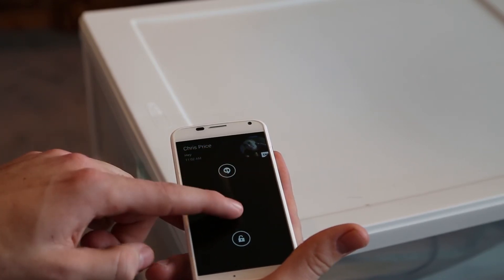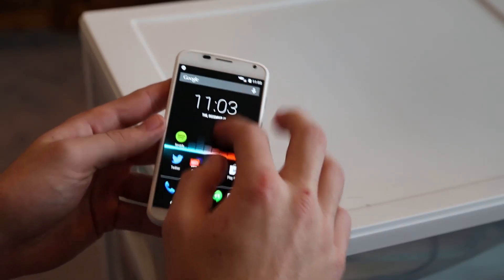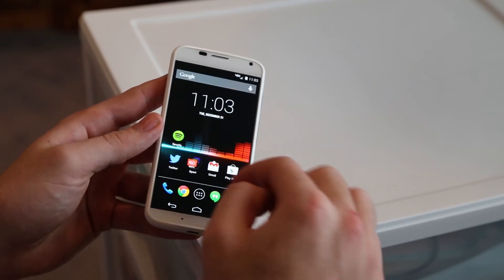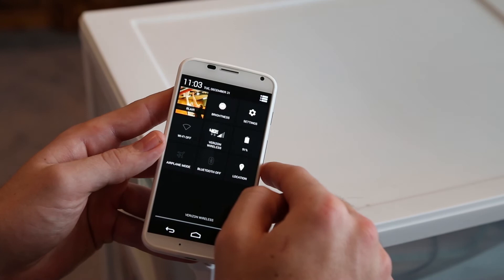I think for a first-time Android user coming from an iPhone or something like that, this is one of the best phones you can get because of the price, the compact size, and it gives you a simple way to use Android. It also gets updated really fast. For a Verizon phone, it doesn't have a lot of bloatware at all, which is actually really surprising — because Motorola was obviously bought by Google.